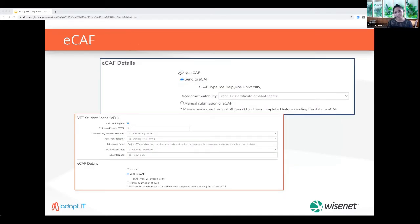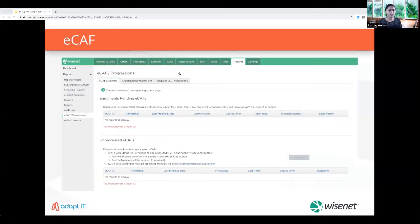Wisenet's eCAF integration allows you to send course enrollment information directly from Wisenet to eCAF and be informed when a learner completes the process, making eCAF easy and automated. We're also in the process of incorporating USI into the eCAF process — Alistair will cover the details. You can view the status of the application from the reports eCAF page, the learner's course enrollment page, or the eCAF system itself, and see all pending and unprocessed eCAFs on this page.